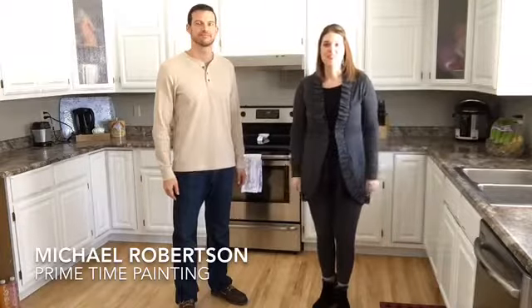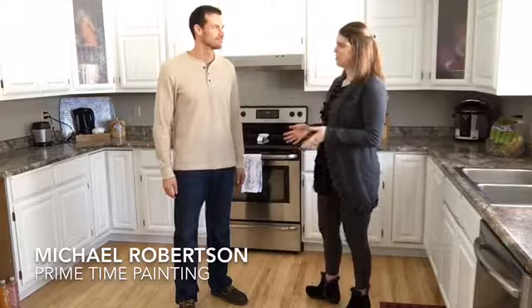Hey guys, Scarlett Shenevere with Stratton Real Estate, and today I'm here with Michael Robertson with Primetime Painting. Thanks for being with me, Michael. Thanks for having me.